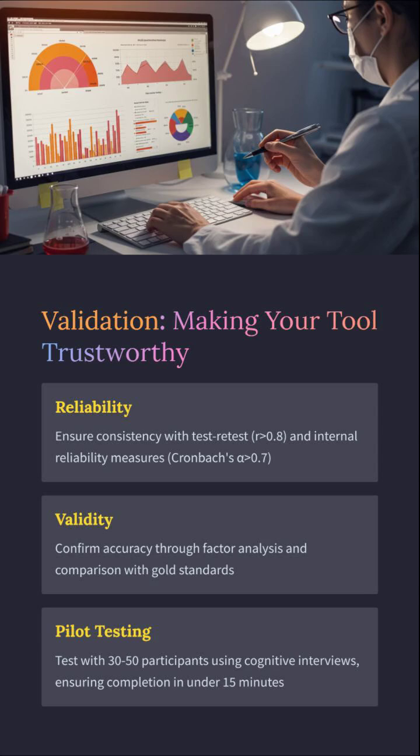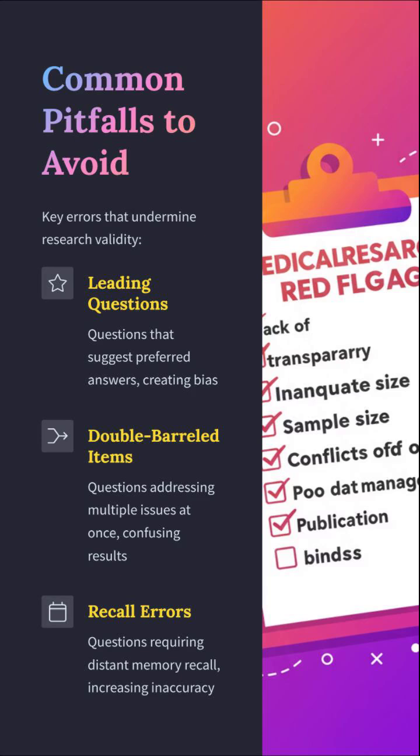Reliability and validity aren't buzzwords — they're your lifeline. Test-retest reliability above 0.8, Cronbach's alpha above 0.7: that's your credibility score. And yes, pilot testing is not optional — 10 to 20 participants, under 15 minutes. Respect the process or be prepared to be rejected.